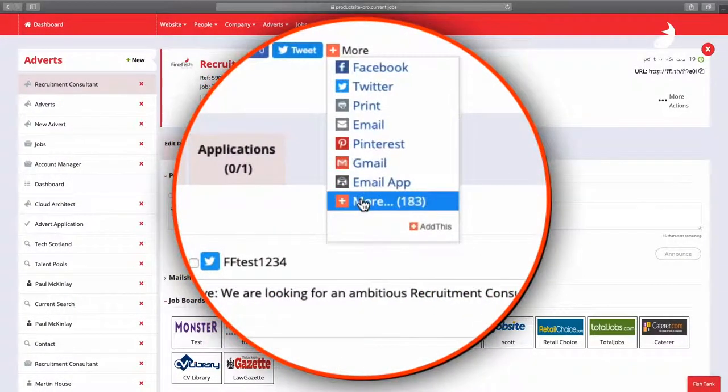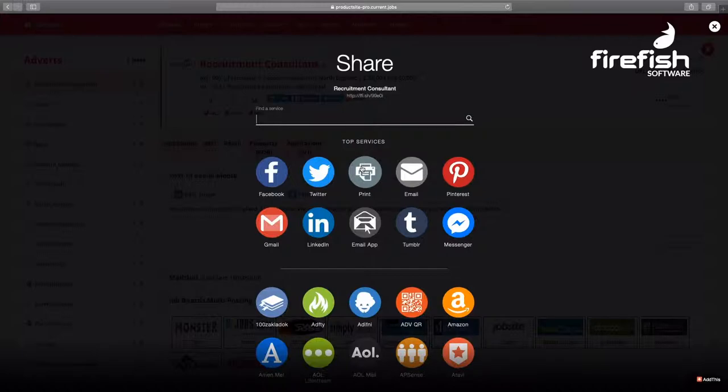Automatically match and alert your existing candidates to your new vacancy through their personalized job alerts. Allow easy posting to over 190 social networks and get your referral engine rocketing.